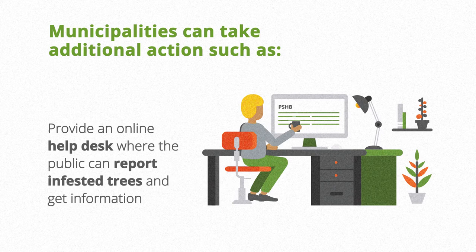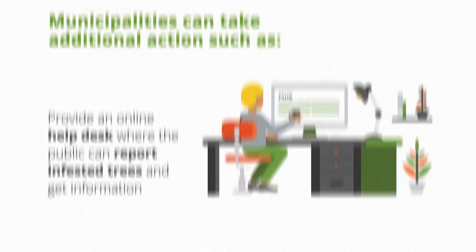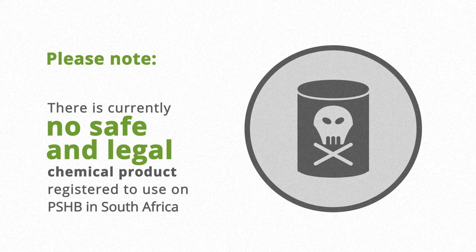Please note that there is currently no safe and legal chemical product registered to use on PSHB in South Africa. If you need assistance, please contact any one of the available services.